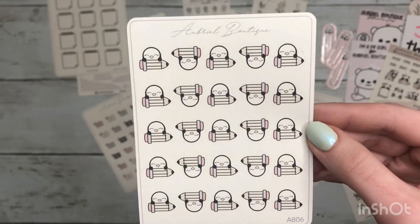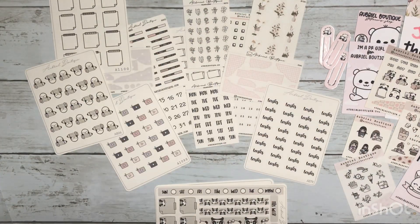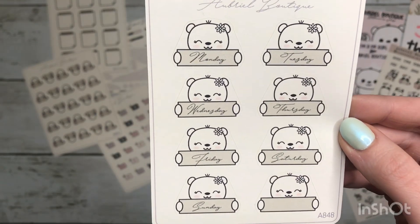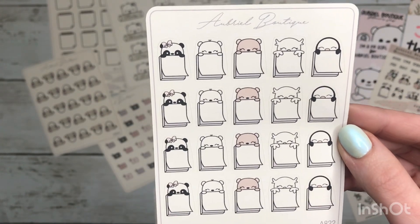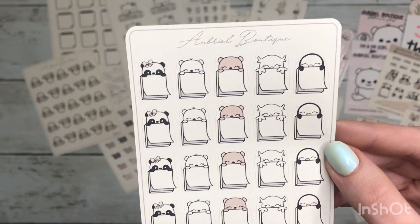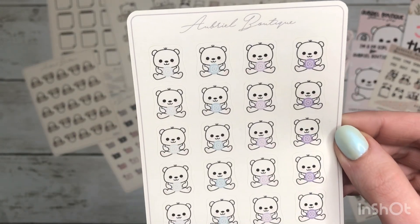I got a little penguin with a pencil — I thought this would be great to mark down when my son has school activities. Some more days of the week stickers, some more note boxes, and this has all of the cute character stickers on here — the only thing that's missing is the girl character. Then I got the baby bear stickers with Instagram icons.